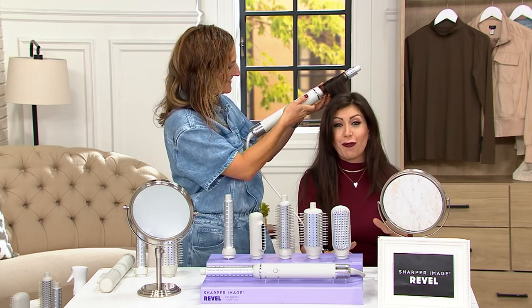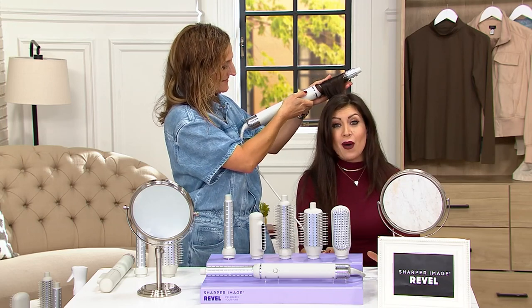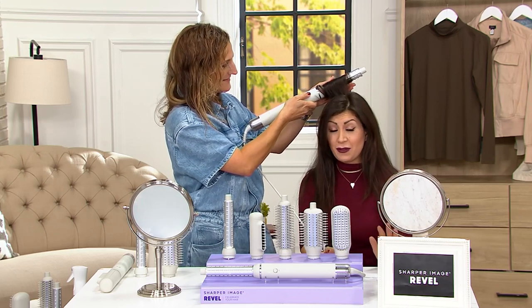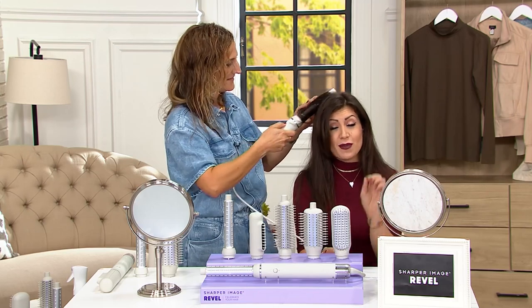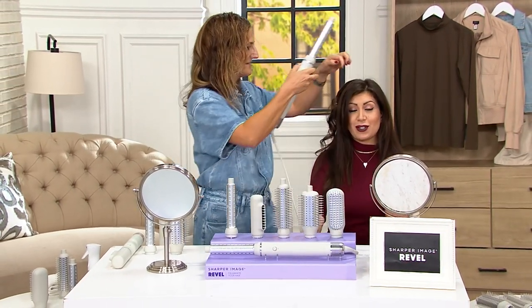We're offering free shipping tonight, so you're saving $5.50. Now, if you're buying this for a gift for anyone in your life, just remember, you can return anything here at QVC until January 31st of 2024.